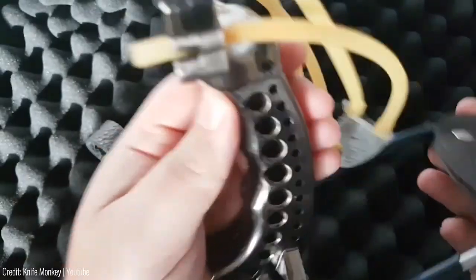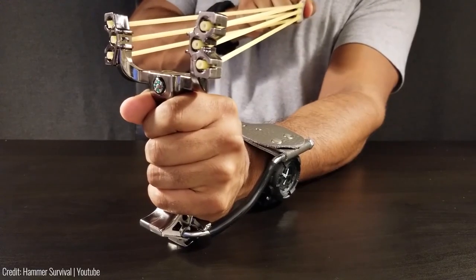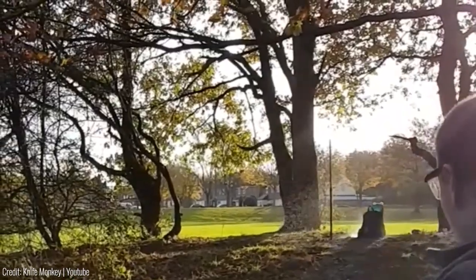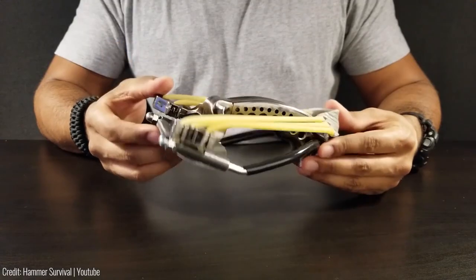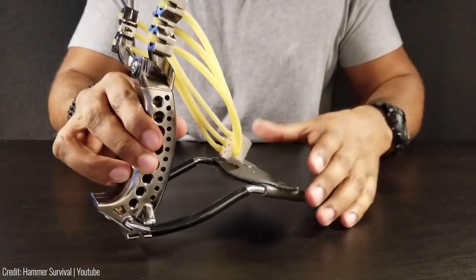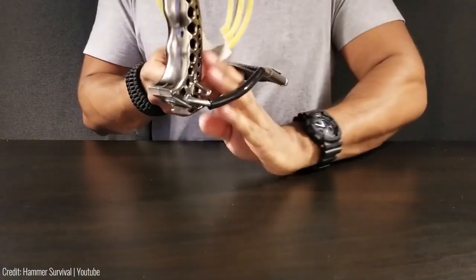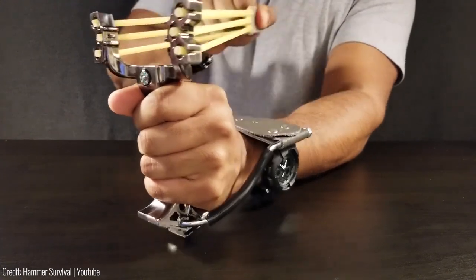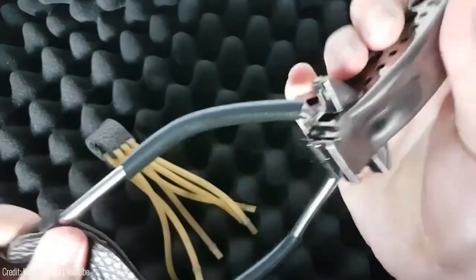Its compact size and lightweight design make it easy to carry with you at all times. It's also a great tool for those who want to improve their accuracy, as it requires skill and practice to use effectively. One of the great things about the High Powered Slingshot is its affordability. At $60, it's a relatively inexpensive option for anyone looking for a reliable self-defence tool. Its versatility and durability make it a worthwhile investment for anyone who wants to be prepared for any situation.